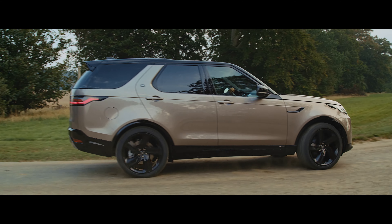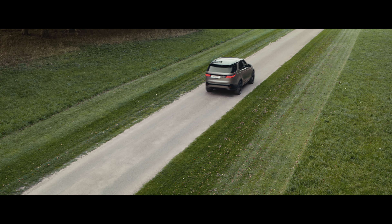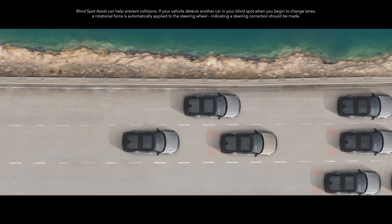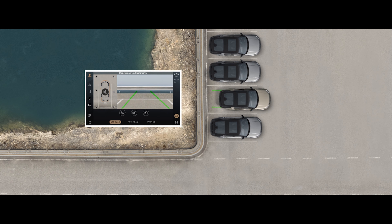New Discovery also has a range of driving aids on hand to help assist the driver negotiate traffic and park more easily. These include blind spot assist, adaptive cruise control, and a 3D surround camera incorporating 360-degree parking aid features.